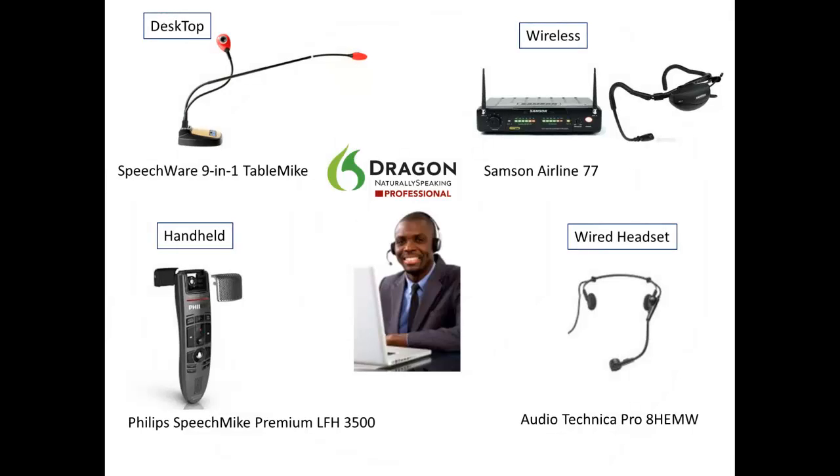The microphone you choose to use with Naturally Speaking will make a difference in overall accuracy and efficiency. We break microphones into four categories: desktop, wired headset, handheld, and wireless. The microphone you choose should reflect your working style as well as your environment. We recommend against using your computer's integrated sound card or the manufacturer-included microphone, which should be considered as more of a backup. Speech recognition software can only be as strong as its weakest link, so we only recommend professional USB microphones or professional analog microphones with a USB sound card.